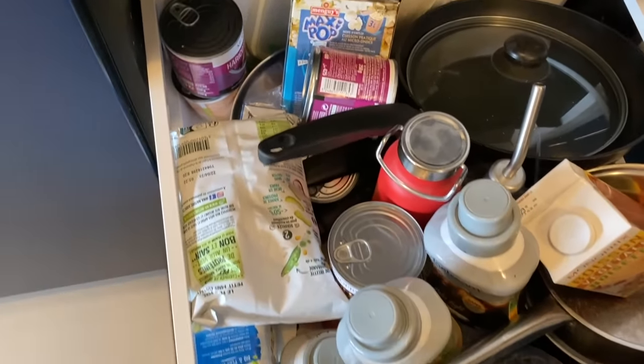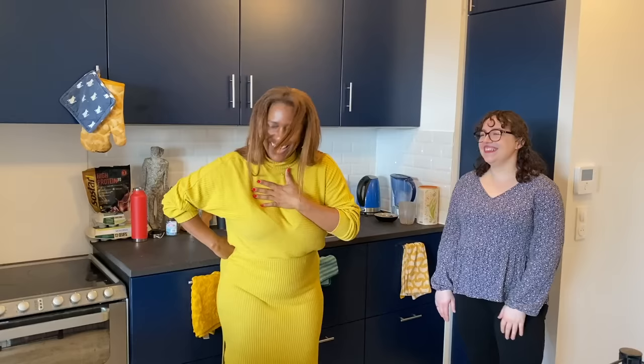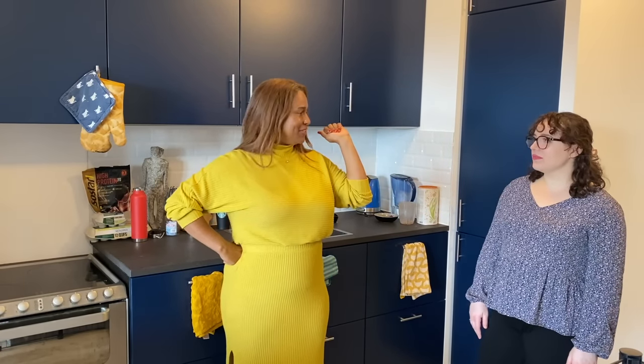She was like, 'The internet is going to make fun of me so hard.' No, no — this is a supportive space. Okay, thank you. So we're going to get started over here — let's do this.